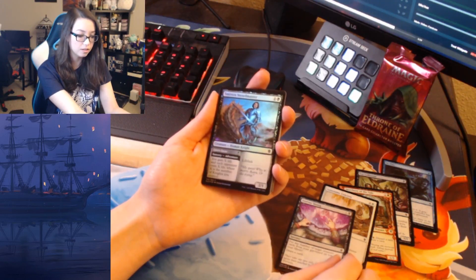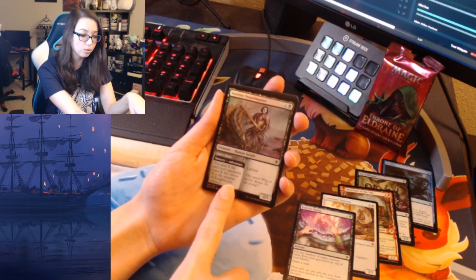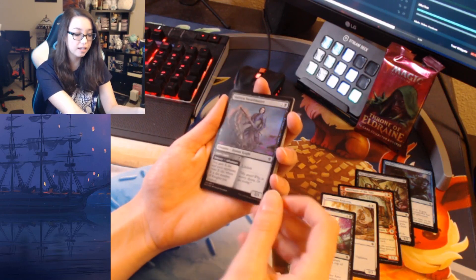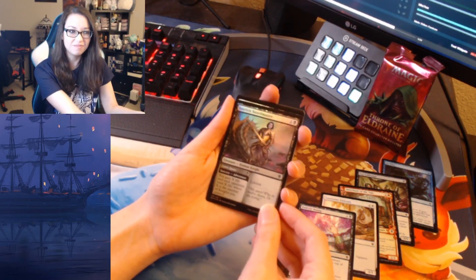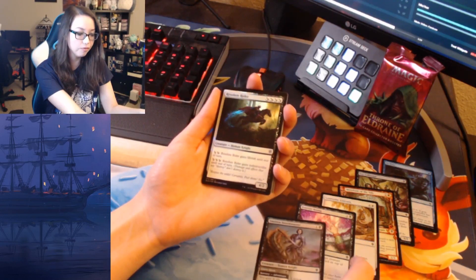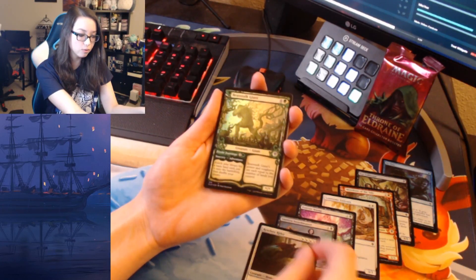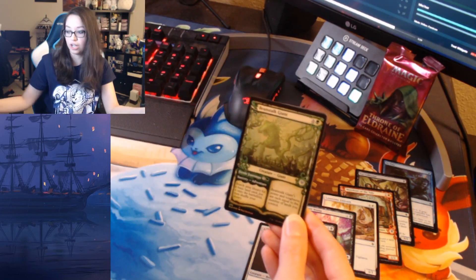Swordmaster foil — this card is super cool in Two-Headed Giant. It does specify 'each opponent,' and if you have a Lucky Charm in play you can just hit someone for 20 for no reason, which is fun. Next up, a foil rider, and then — ooh — an alternate art foil storybook Beanstalk Giant, which is an uncommon.